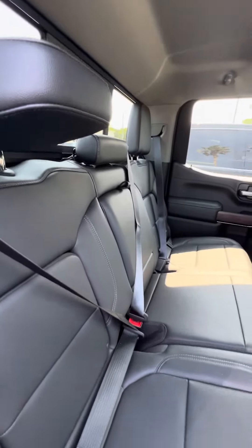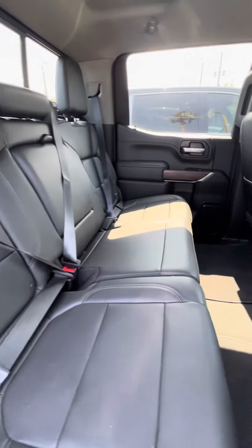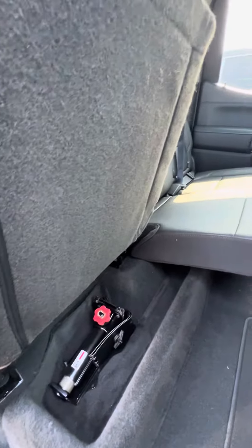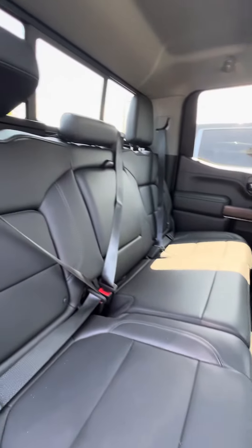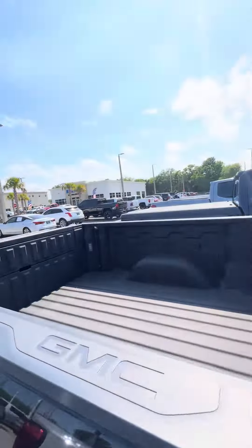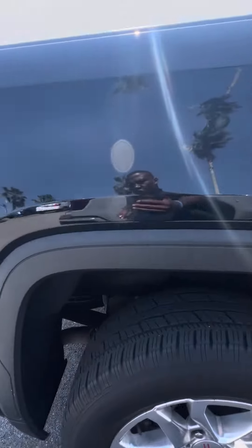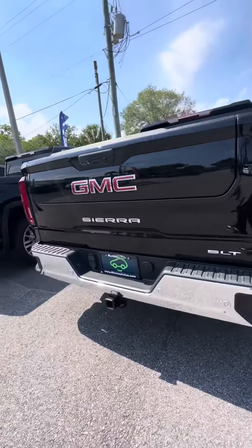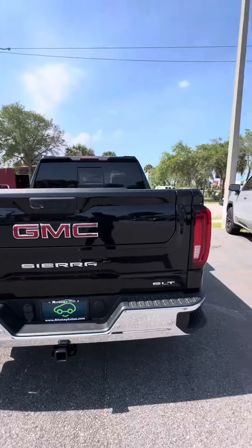Now we look at the rear seat — no rips, no tears, no damage to the seats. If you need extra space, go ahead and lift the seat to see the jack underneath. The bed features a spray-in bed liner, no rust on the wheel well, a sidestep, the SLT badge, panoramic sunroof, tow package, and multi-use tailgate.